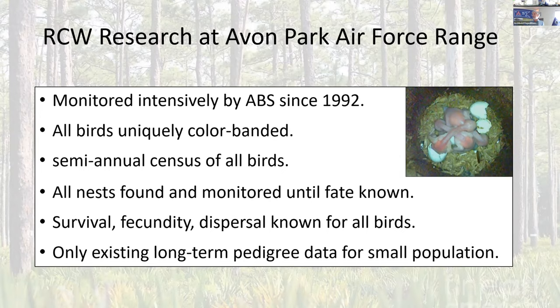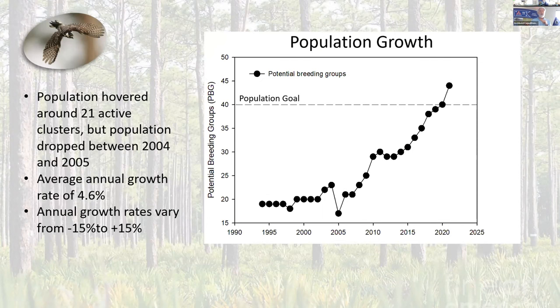This is how the population has changed over the years — just the Avon Park population. You can see a lot of growth, but some important transitions. Our translocation started in 1998, and our artificial cavity construction started a year earlier than that. Right after translocations, we started to see some population increases. Then suddenly there's this big dip — that was because of Hurricane Charley, which was a direct hit on the population and took down a lot of trees. We actually exceeded our population goal of 40 groups in 2021, and we're up around 45 groups right now. So that's been a huge success story.